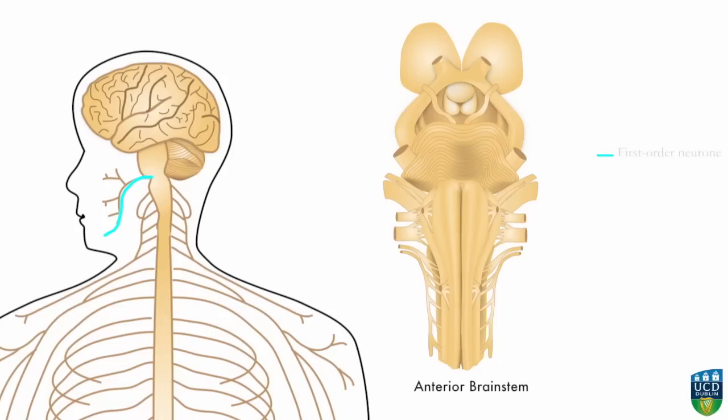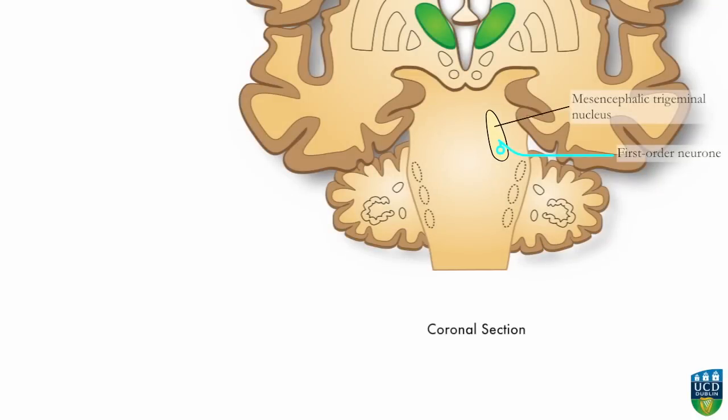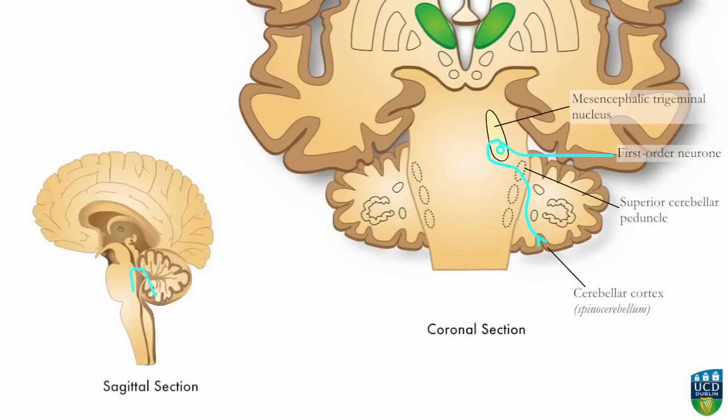The first-order neuron carries the impulse into the brainstem and travels to the mesencephalic trigeminal nucleus, where the cell body is located. From the mesencephalic trigeminal nucleus, central processes of the first-order neuron enter the ipsilateral cerebellum directly via the superior cerebellar peduncle.